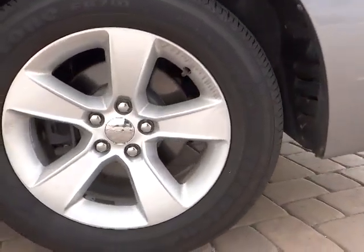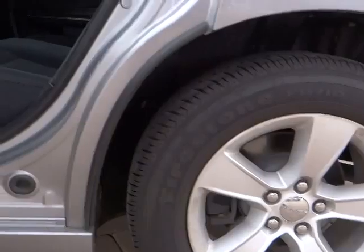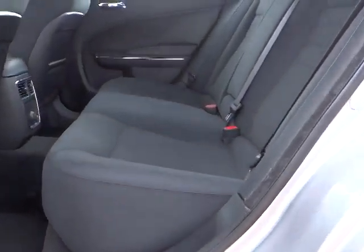Center armrest, child safety locks, power windows, power door locks, center console, dual zone climate control, tachometer, intermittent wipers, tilt steering wheel, power seat.